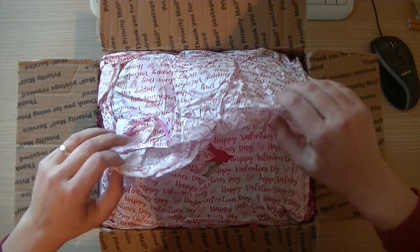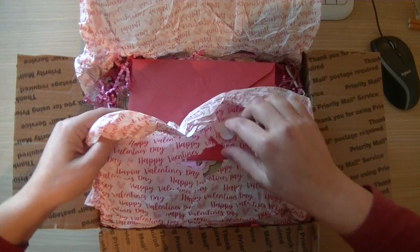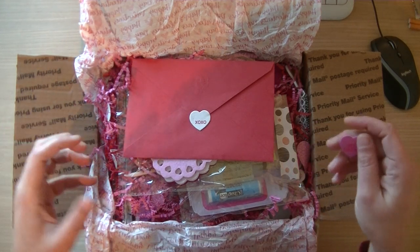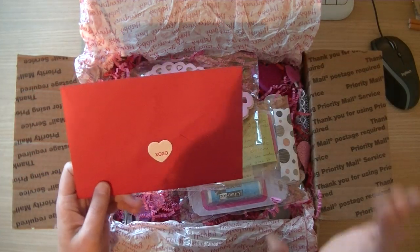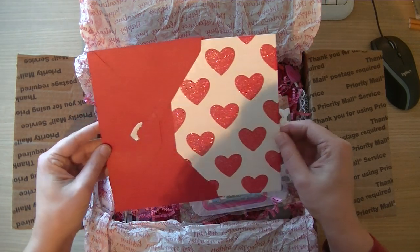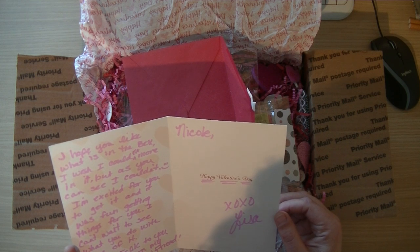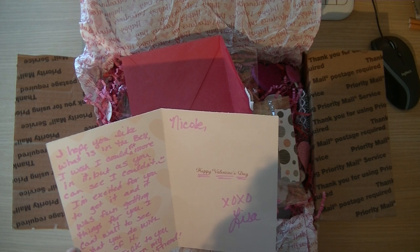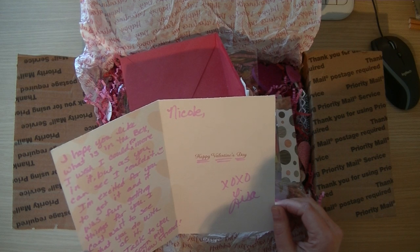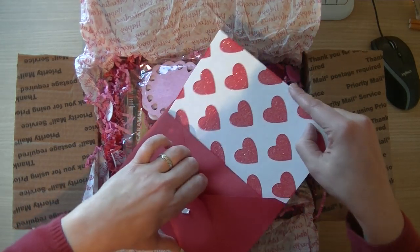Oh Lisa, this is so nice, thank you so much! It's not common for me to get boxes like this, so I'm so excited. There is a letter inside — let me check. 'I hope you like what's in the box. I wish I could fit more in it. I'm excited for you to get it and it was fun getting things for you. Happy Valentine's Day! — Lisa.' Thank you, Lisa!